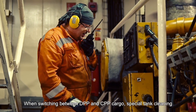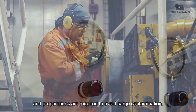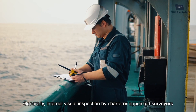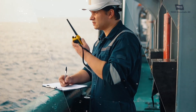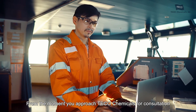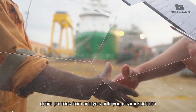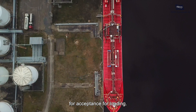When switching between DPP and CPP cargo, special tank cleaning and preparations are required to avoid cargo contamination. Generally, internal visual inspection by charterer-appointed surveyors may be required for acceptance for loading. From the moment you approach Ecochemicals for consultation on your cleaning operations, we will guide you through the entire process from analysis until you clear inspection for acceptance for loading.